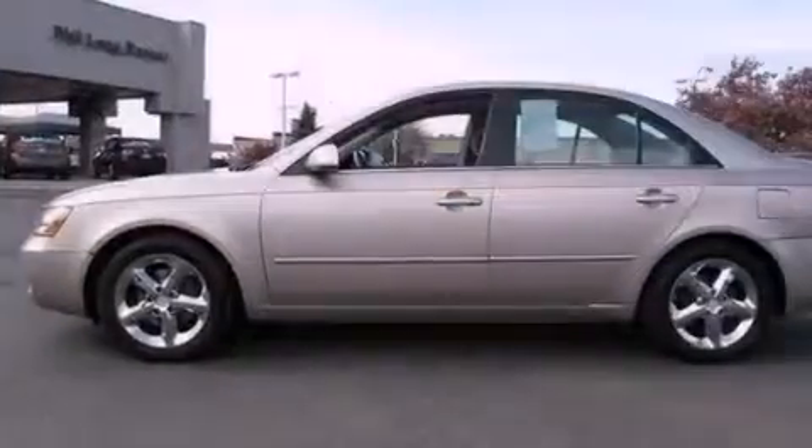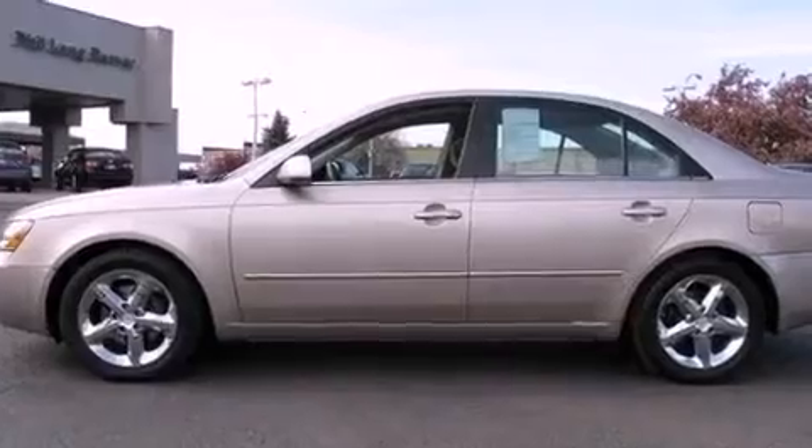Fog lamps, rear impact crumple zones, steering wheel mounted stereo controls, and alloy wheels.